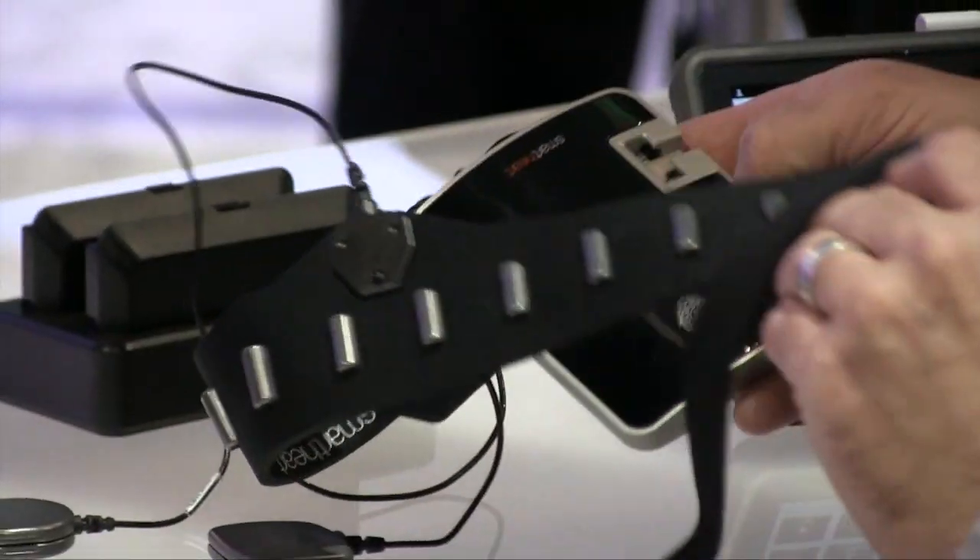Konica Minolta also released a similar system — a small pocket ultrasound in 2014 — and it was again on the show floor here.